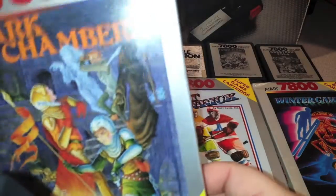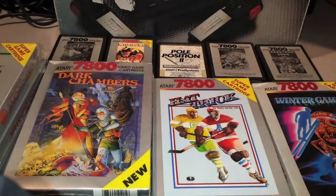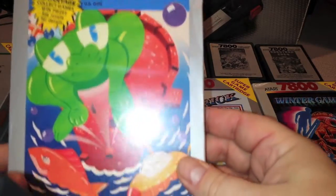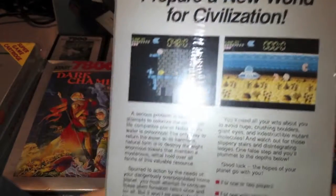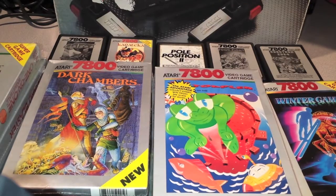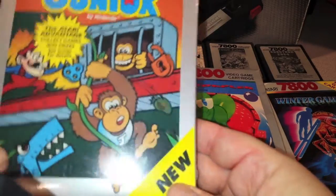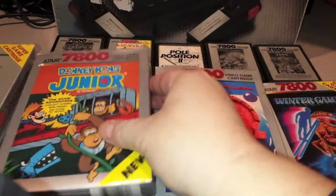Next up is Dark Chambers on the 7800 — this is a sealed copy. Master of Subterranean Kingdom, sealed for the 7800. Next up is Tower Toppler, a kind of climbing game where you go around a castle that spins around as you go up — 'Prepare a new world for civilization.' Next up is Donkey Kong Junior — I'm a big fan of Donkey Kong and Donkey Kong Junior on multiple platforms. Pretty good port.